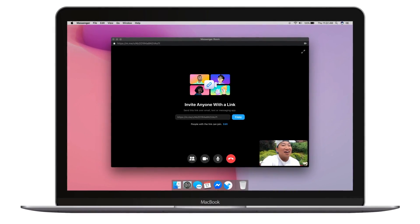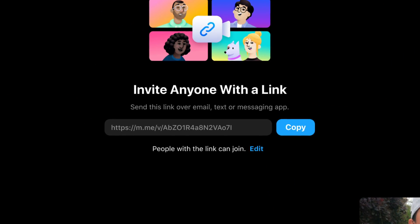You can also lock a room if you've just got too many people on and you don't want anybody else to join. But what's cool is that people will even be able to join without having a Facebook account — you can just send them a link and they can join that way. You can also share your screen.